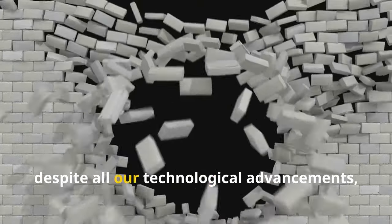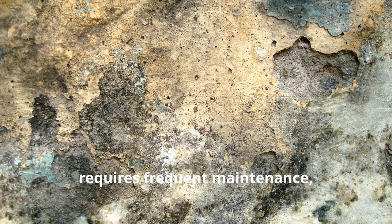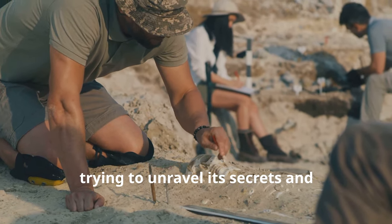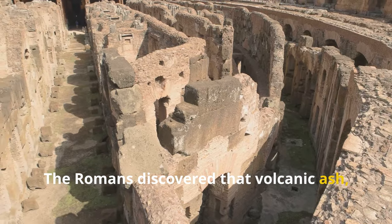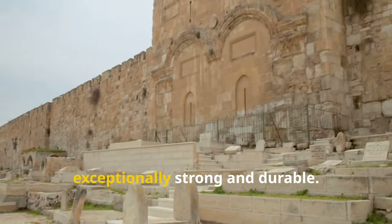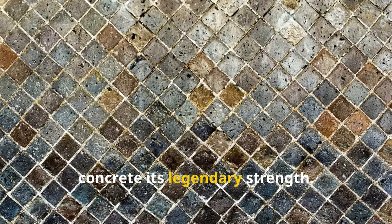This unique blend resulted in a concrete that was not only strong, but also remarkably resistant to chemical attack and cracking. Modern concrete, despite all our technological advancements, often pales in comparison to its Roman counterpart — it's prone to cracking, requires frequent maintenance, and has a shorter lifespan. Scientists have been studying Roman concrete for decades, trying to unravel its secrets and replicate its properties. The Romans discovered that volcanic ash, when mixed with lime and seawater, formed a special type of cement that was exceptionally strong and durable. This cement, known as Pozzolanic cement, was the secret ingredient that gave Roman concrete its legendary strength.